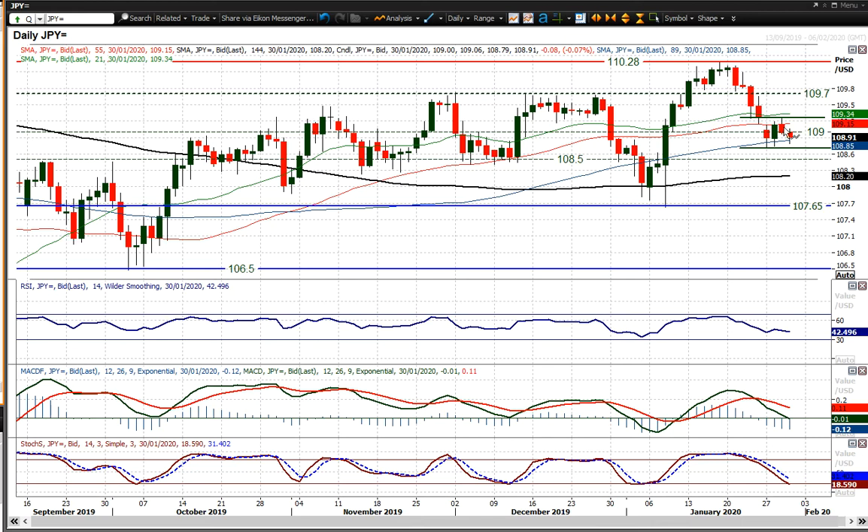It's interesting that this consolidation has really come as the market has sort of fluctuated with regards to the risk appetite element of the coronavirus, risk appetite falling away again today, and subsequently the yen has strengthened.